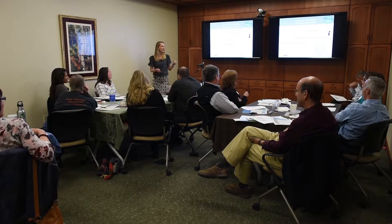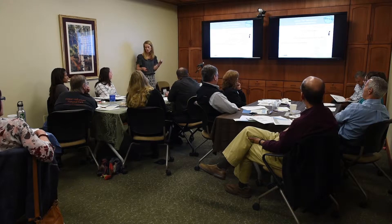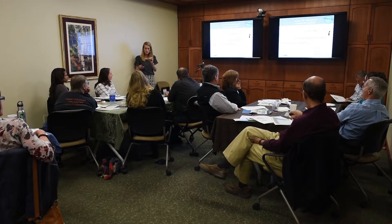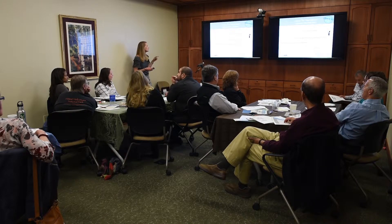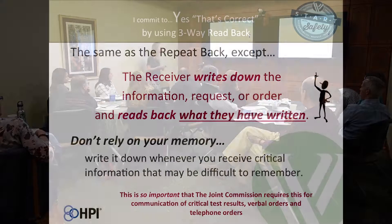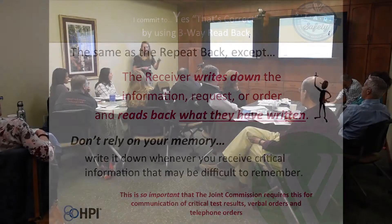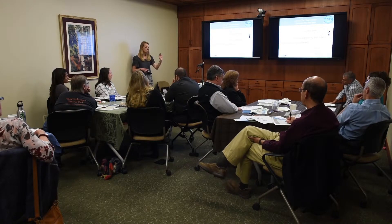Read backs are very similar to repeat backs, but there are times when information is critical enough that you need to actually write it down and then read back what you actually wrote down, rather than just repeat back what you heard. The times when this is especially important are critical test results, verbal orders, and telephone orders. You need to write it down, read what you wrote back, and get verification with 'that's correct' from the sender.